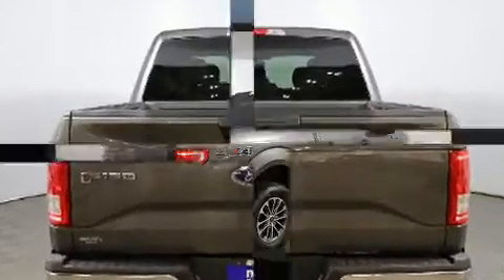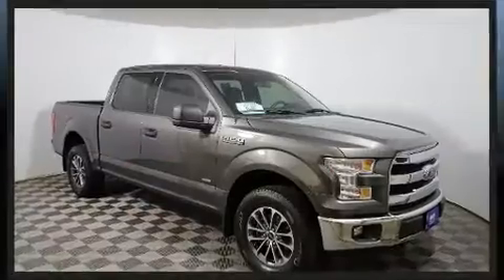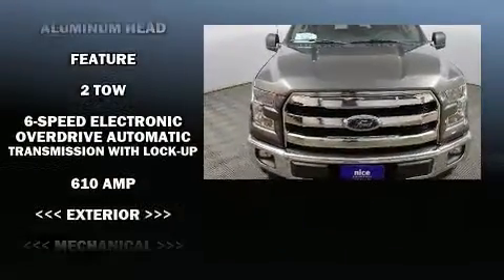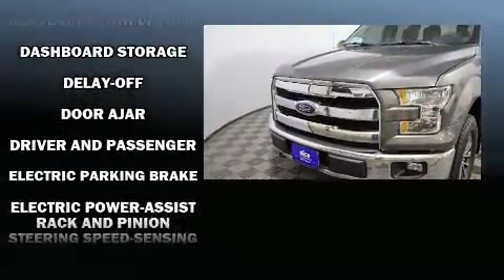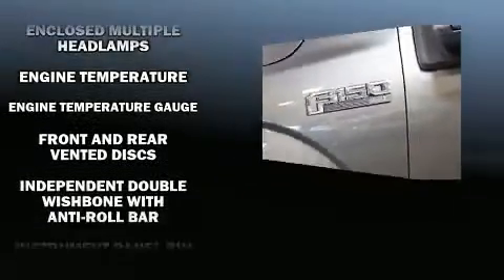Ford prioritized practicality, efficiency, and style by including delay-off headlights, a tachometer, variably intermittent wipers, a rear step bumper, and air conditioning. Safety equipment has been integrated throughout, including head curtain airbags, front and side impact airbags.